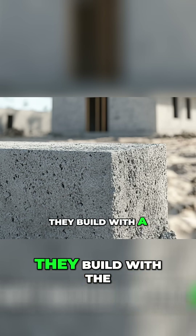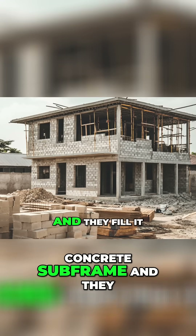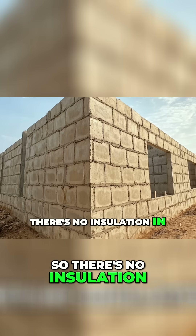The standard practice of building in Ghana is they build with a single brick. All your structures are built with a concrete subframe and they fill it in with a single brick — and that's it, so there's no insulation in those walls.